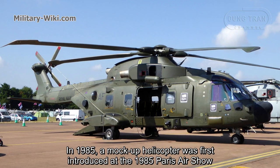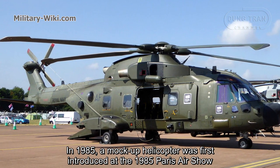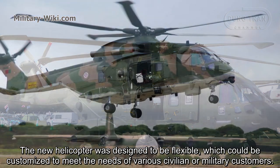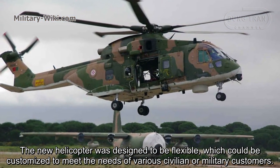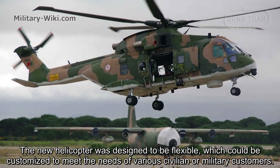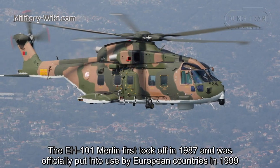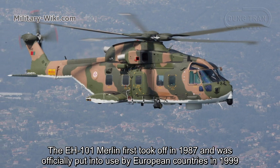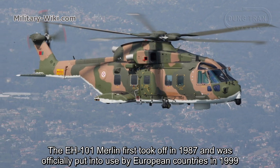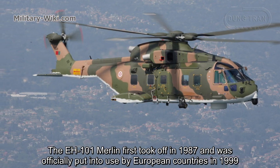In 1985, a mock-up helicopter was first introduced at the Paris Air Show. The new helicopter was designed to be flexible and could be customized to meet the needs of various civilian or military customers. The EH-101 Merlin first took off in 1987 and was officially put into use by European countries in 1999.